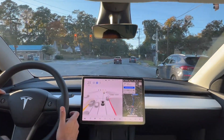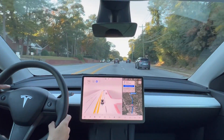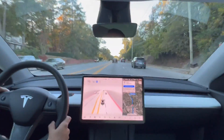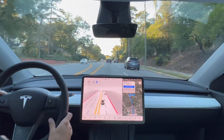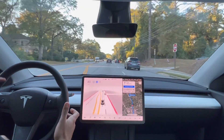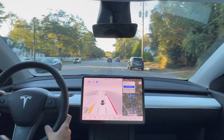This is the same exact spot as last time — it likes to slow down here, I have no idea why, so I'll record that. I have to push on the accelerator just so it continues through the light, or else it will just stop — it slows down way too much. It's ridiculous.